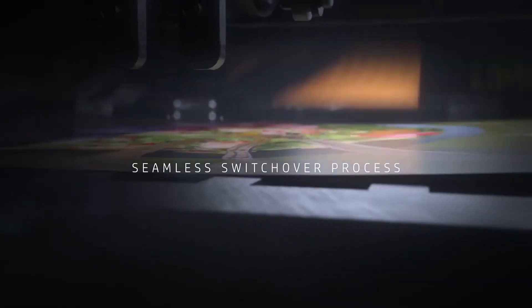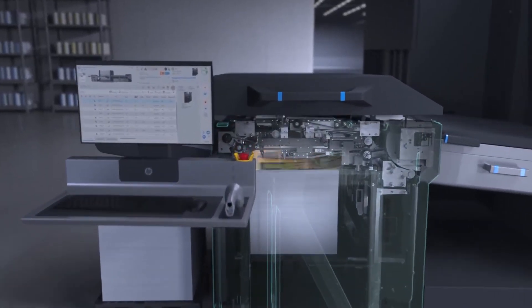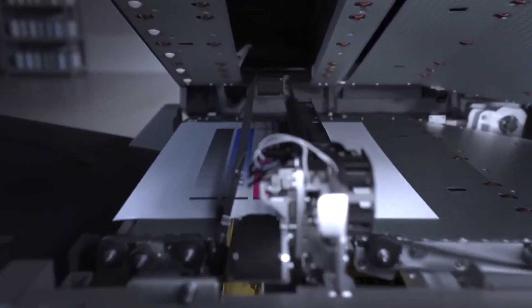Experience a seamless automated switchover process for jobs and substrates alike, saving you valuable time and labor. The advanced and automated color measurement system calibrates colors in direct parallel to the printing process.